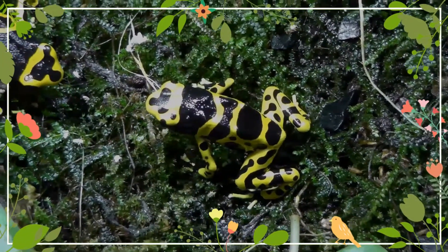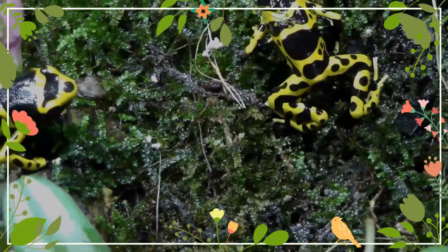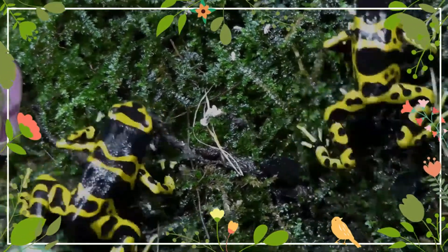They have glandular, adhesive pads on their toes and, in common with other species in their order, they have a short, protrudable, unnotched, sticky tongue, which extends to catch prey.